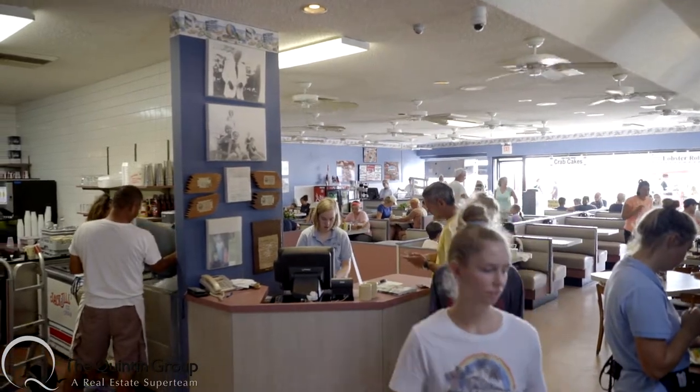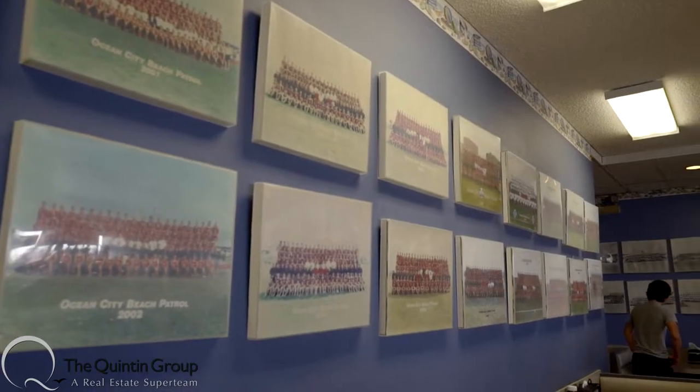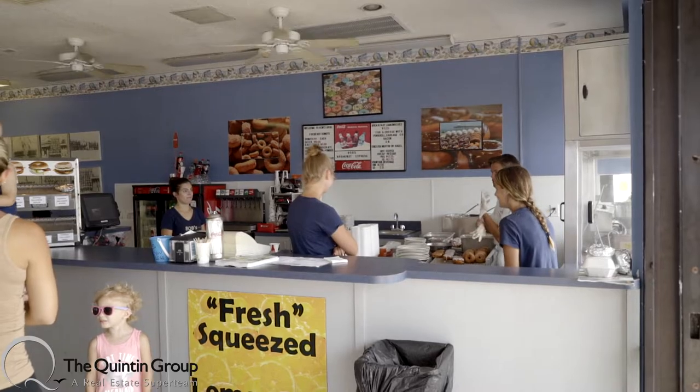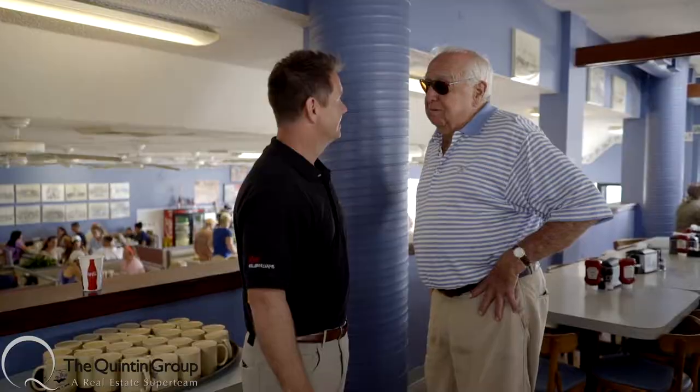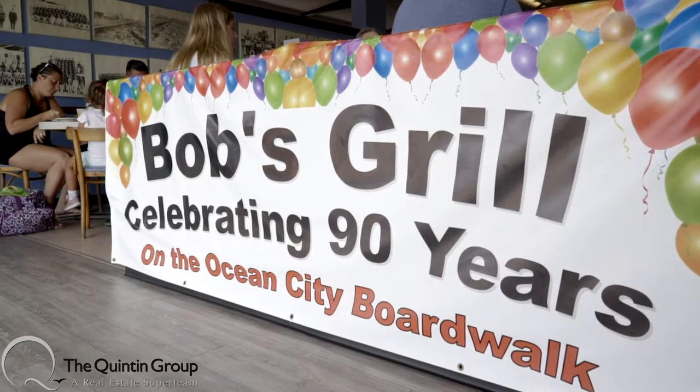I'm here with Bob Harbaugh, the owner of Bob's Grill. So Bob, tell us a little history about your restaurant — what are you guys all about? Well, 65 years ago my father bought me a beach stand on the Boardwalk. The following year we got on the Boardwalk, and here we are 65 years later. This is pretty amazing — from a beach stand to a rather large restaurant. This is really nice. So we're going to go ahead into the kitchen now and make a lobster roll. That sounds like a great idea. Let's go.